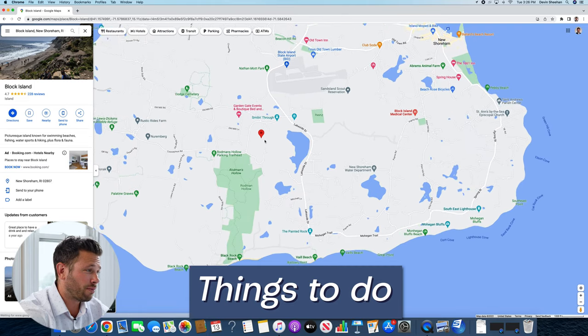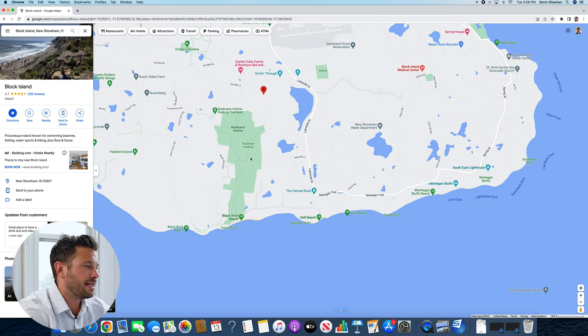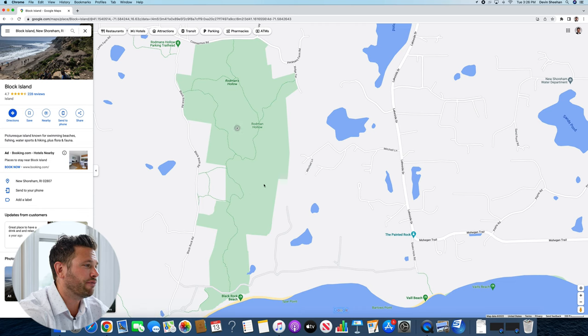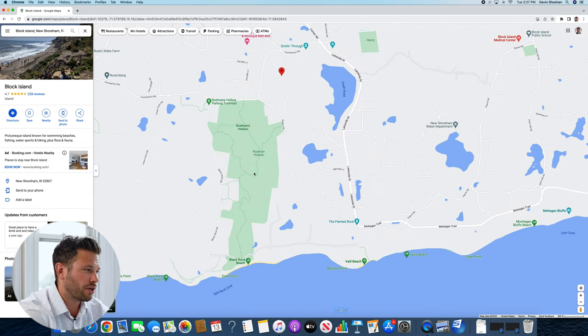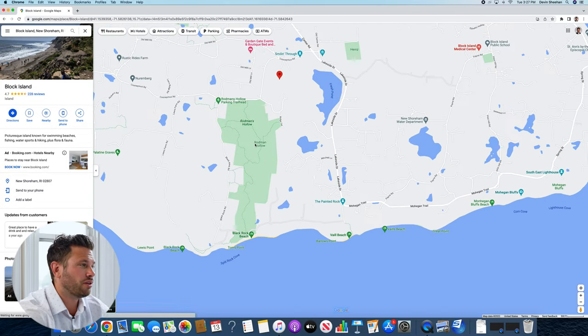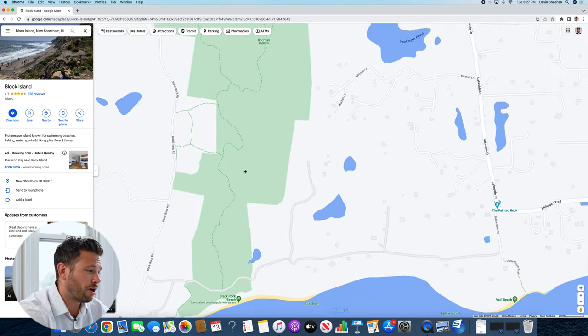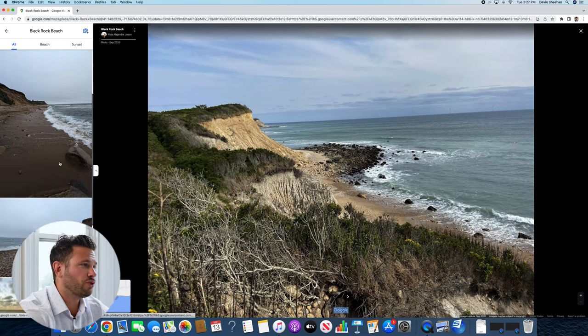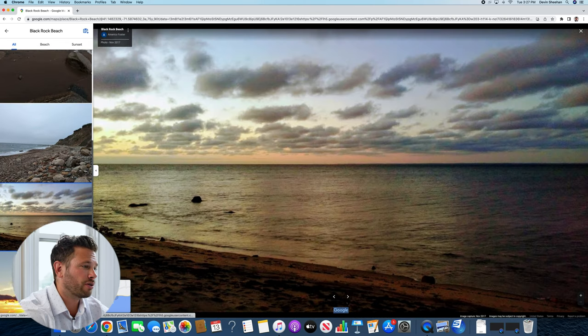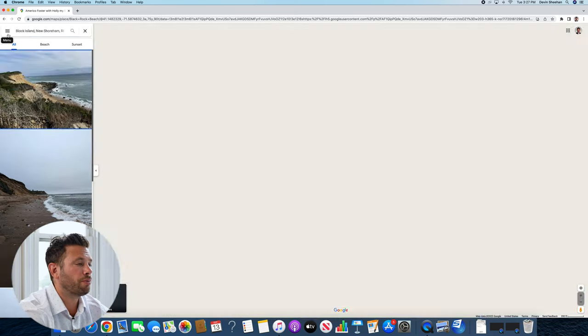Now, some things to do while you're out on Block Island. On the south side of the island you have Rodman's Hollow. If you're into walking, hiking, or running, this is a place you should absolutely visit — it has 243 acres of walking trails. Once you get down to the bottom of Rodman's Hollow, there's Black Rock Beach, which has really beautiful views of the bluffs. It's very private down there, so you won't find as many people heading to Black Rock Beach.